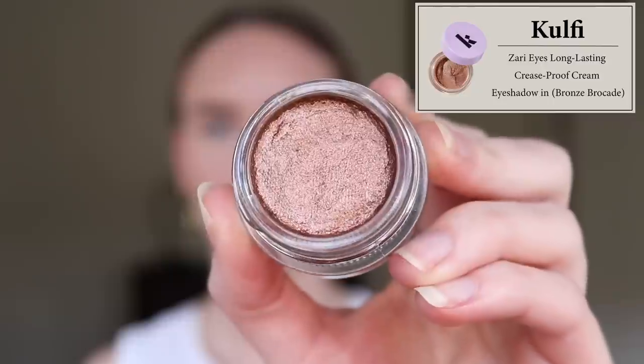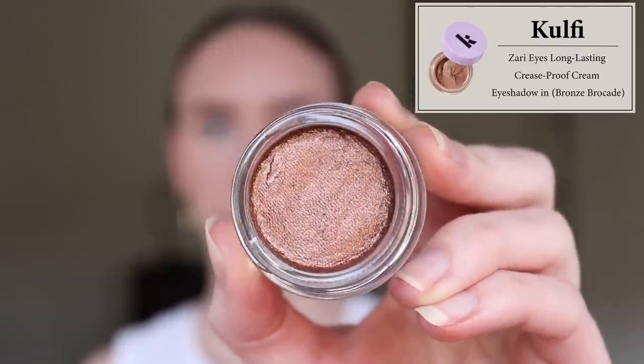My favorite shade is Bronze Brocade. They describe it as a deep champagne with silver shimmer — similar to how Hourglass describes their glitter topper in Ray. To me it's more of a chocolatey brown with lots of gold metallic shimmer throughout — a brown-gold-bronze metallic. I've never met an eyeshadow that popped my eye color more. It's perfect whether I want to be glam or more natural.